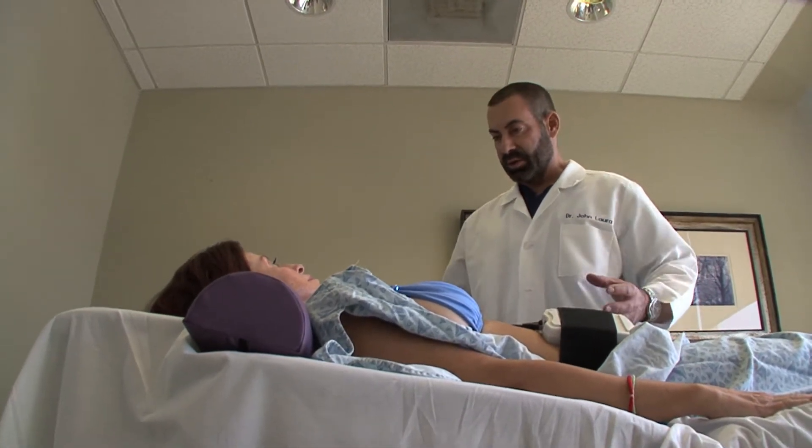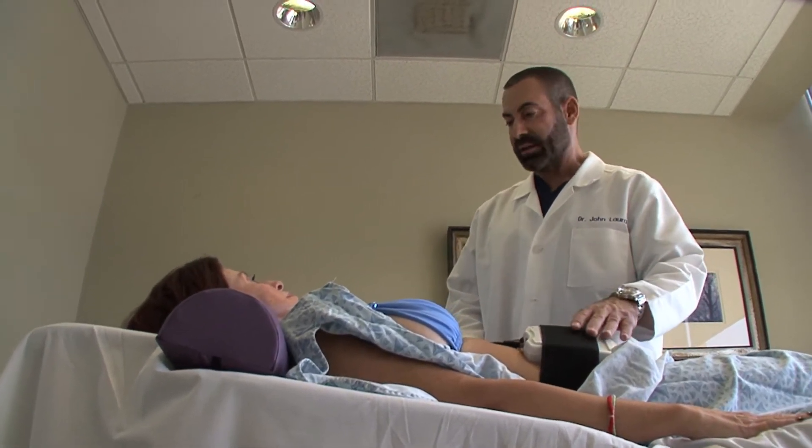What we're doing is delivering the low-level laser directly into the fat cells. This is what's going to open the pores and create the fat to drain out of the cells. Compared to traditional liposuction, iLipo is immediately effective, safer, and there's no downtime.